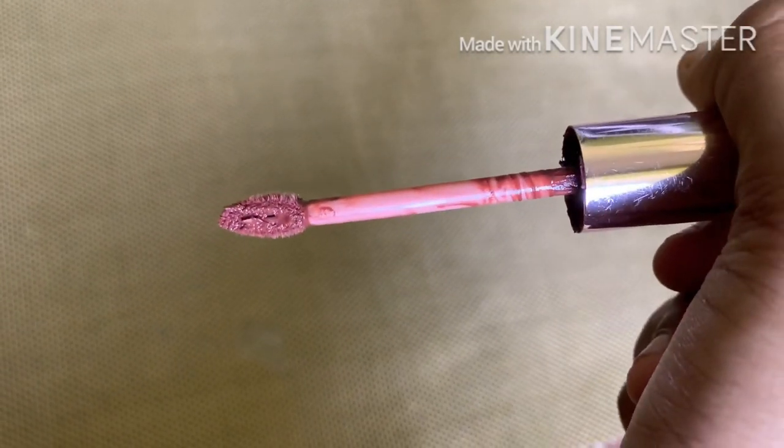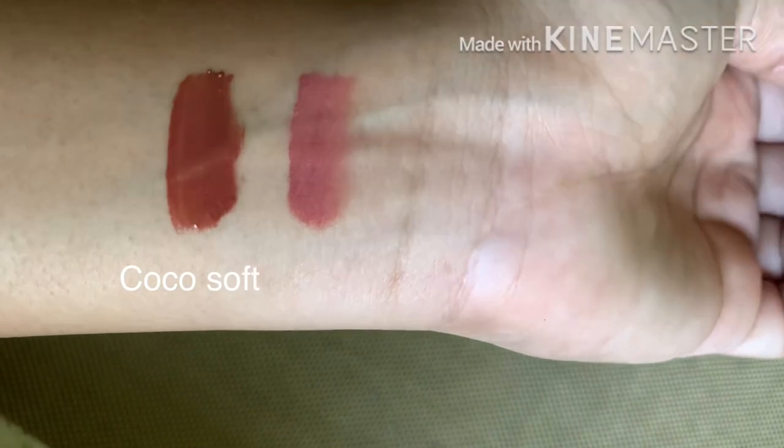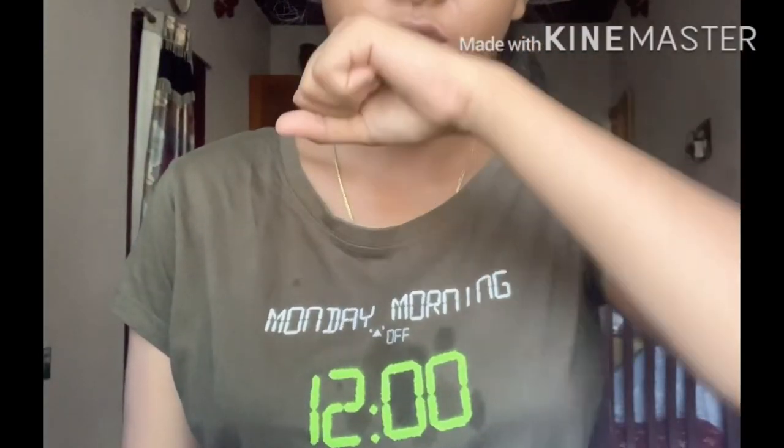As usual, it has a doe foot applicator. You can see the color on your hand, but it looks great on your lips. After applying, it has a creamy texture and is very easy to glide on the lips. It stays a little wet for a short time — if you try to touch dry lips it may transfer — but once about 10 minutes have passed, it becomes completely dry.